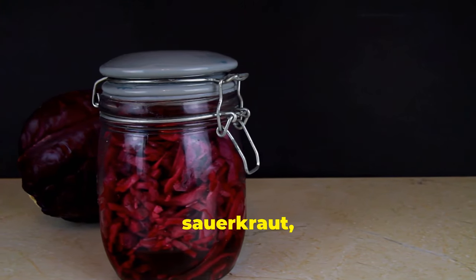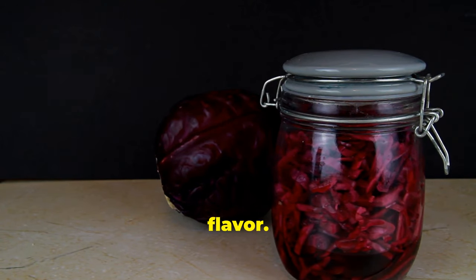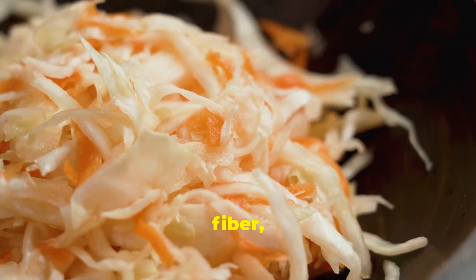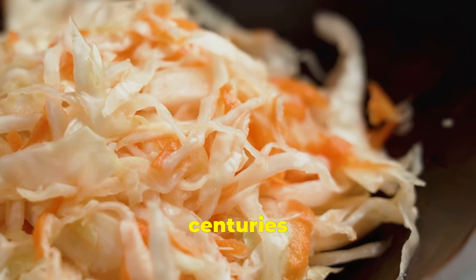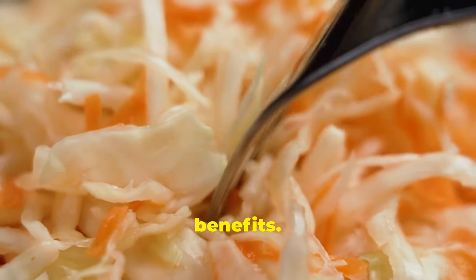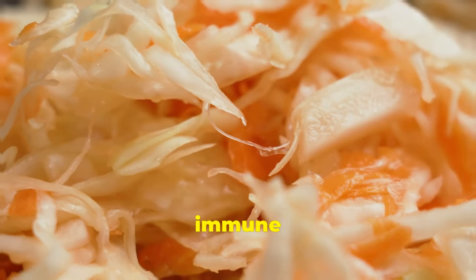Now let's dive into sauerkraut — finely shredded cabbage that's been fermented to develop a delightful tangy flavour. Sauerkraut is not only tasty but it's also packed with fibre, vitamin C and of course probiotics. This fermented marvel has been cherished for centuries and is renowned for its gut health benefits. Adding sauerkraut to your meals can aid digestion and strengthen your immune system.